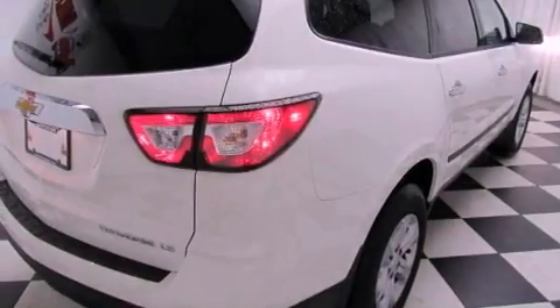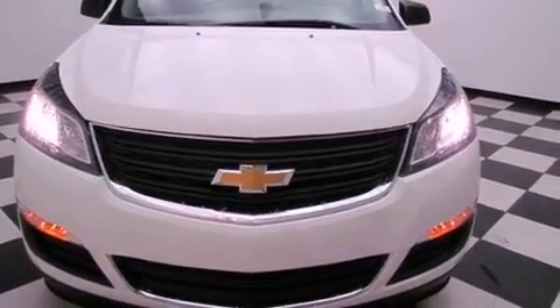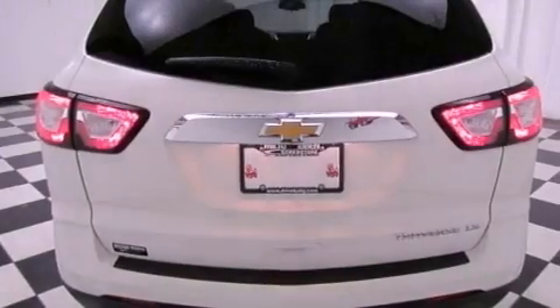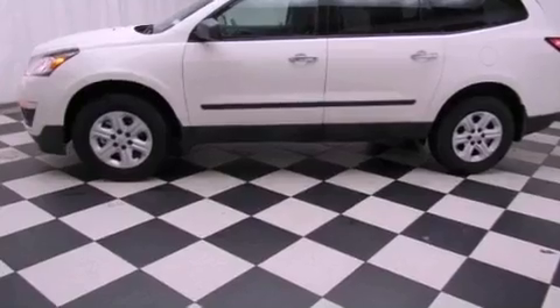All of the following features are included: air conditioning with automatic climate control, cruise control, a rear window defroster, a security system, traction control, side impact airbags, a keyless entry system, and fog lamps.